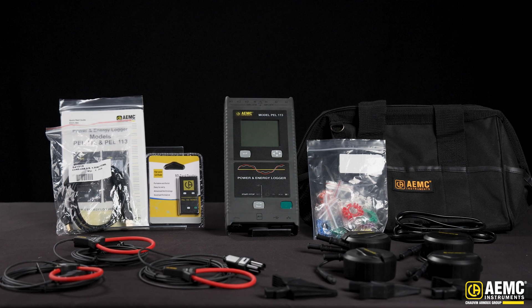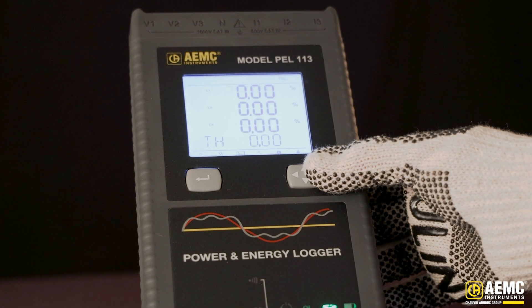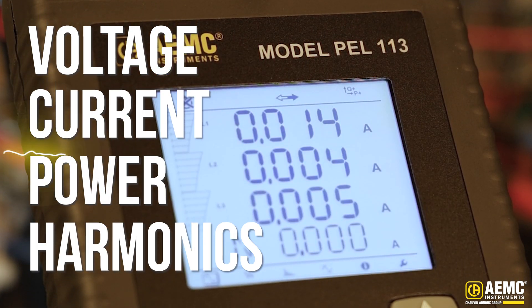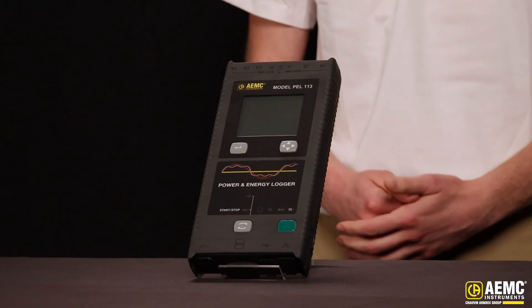Next, the PEL 113. Right out of the box, it offers the same reliable and precise performance as the PEL 112, but adds a backlit LCD screen. This makes it easy to check live data like voltage, current, power, and harmonics right at the installation site. The PEL 113 is a great tool for analyzing power factor, reactive power, and overall system performance.